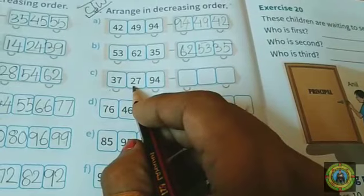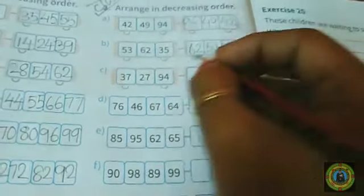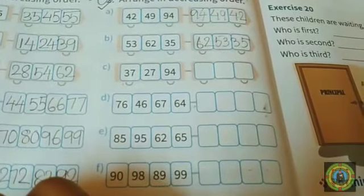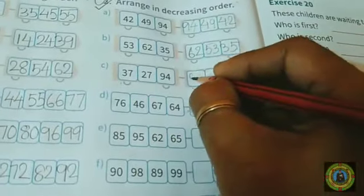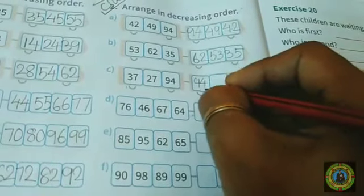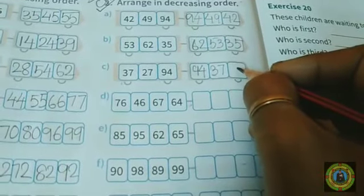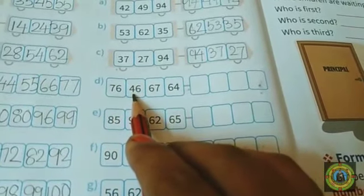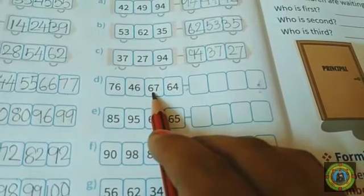Question number C: here we have 37, 27, and 94. Which is the biggest number? 94 — very good, children. Next 37, and 27 is the smallest number.